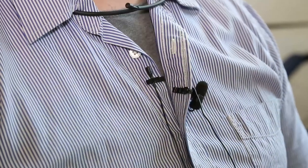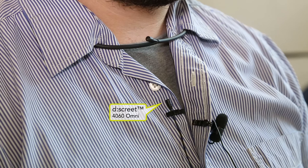This time we have three mics. On the right side of my chest we have the 4060 Omni from the Discrete range. On the left we have the 4080, which is a super cardioid — there's a little mini shotgun there mounted on a shock mount and then clipped onto my shirt.